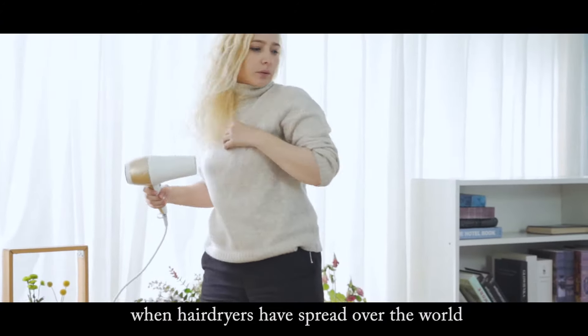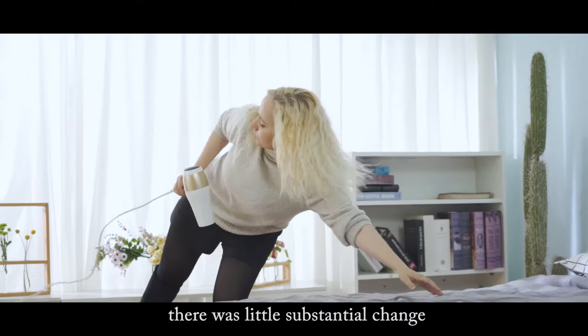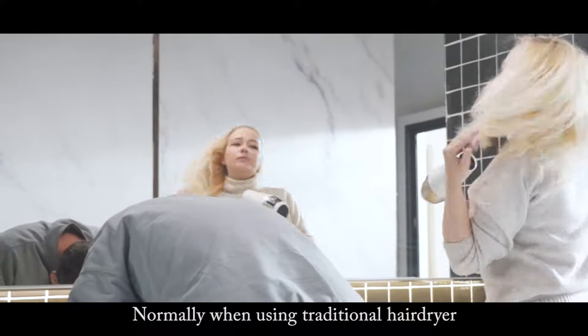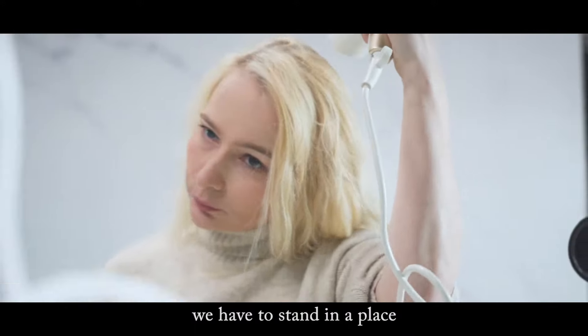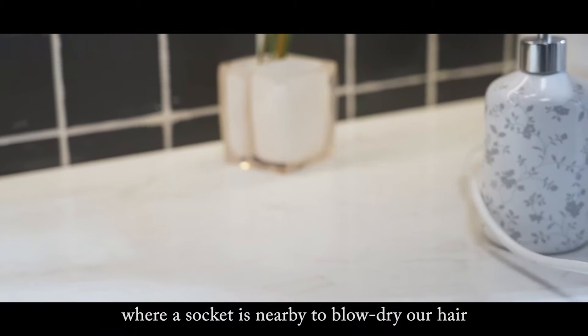Since the 1960s, when hairdryers spread over the world, there was little substantial change in their technology. Normally, when using a traditional hairdryer, we have to stand in a place where a socket is nearby to blow dry our hair.